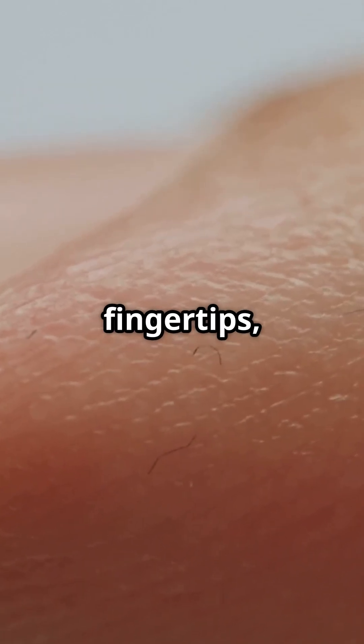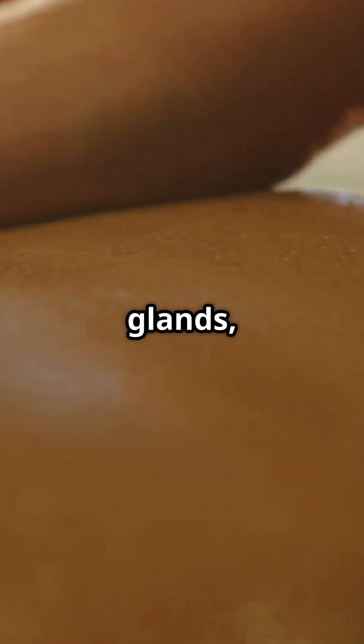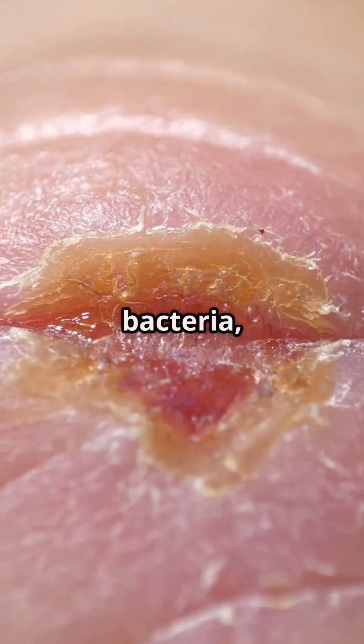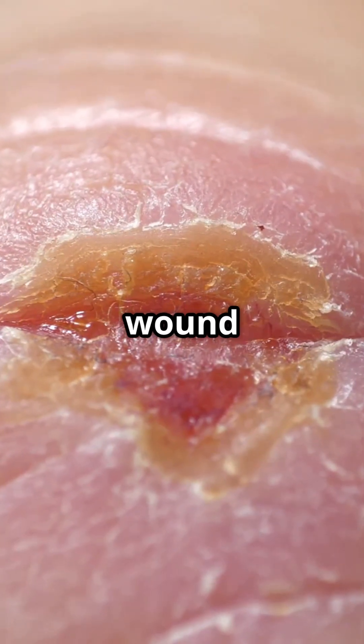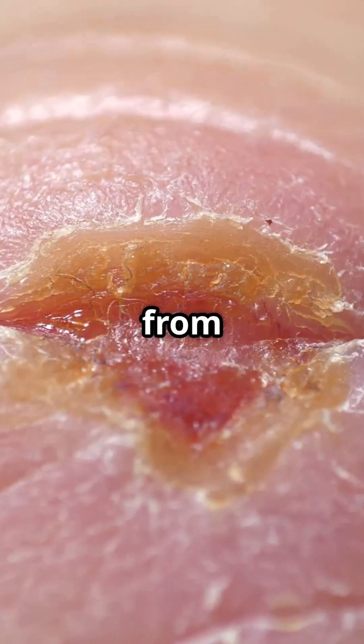Nails protect your fingertips and hair insulates your head. Glands, like sweat and oil glands, keep your skin healthy and regulate temperature. The integumentary system also protects you from bacteria, helps with wound healing, and even synthesizes vitamin D from sunlight.